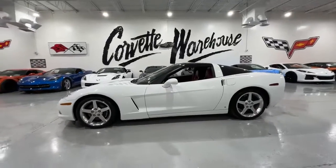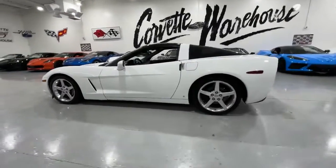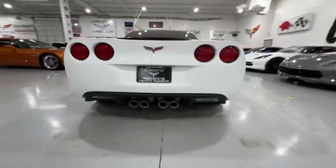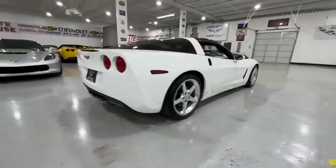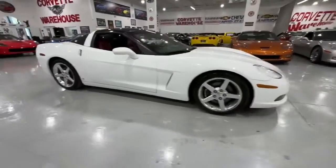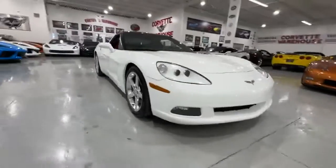This 2006 Arctic White Chevrolet Corvette Coupe is a striking example of the iconic sports car, featuring red leather interior and equipped with a 3LT premium option package. With a perfect Carfax, this C6 Coupe stands as a well-maintained and pristine example.